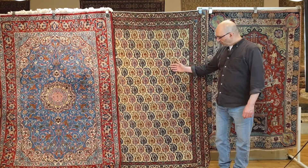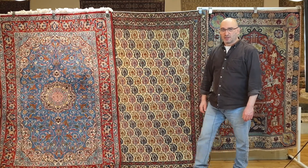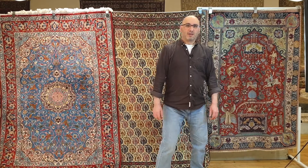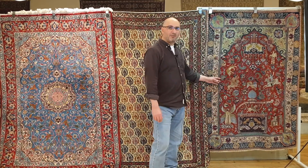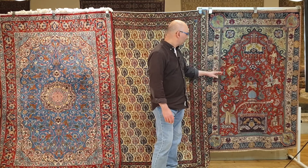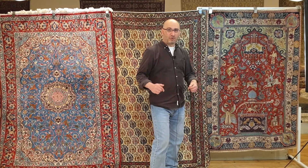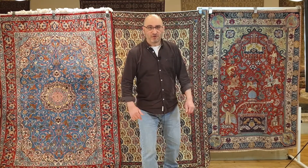The Qom is about 100 years old — a really nice piece. Next is the Tabriz, right here, about 80 years old, which was made and then sold as an antique rug, even though it's not.